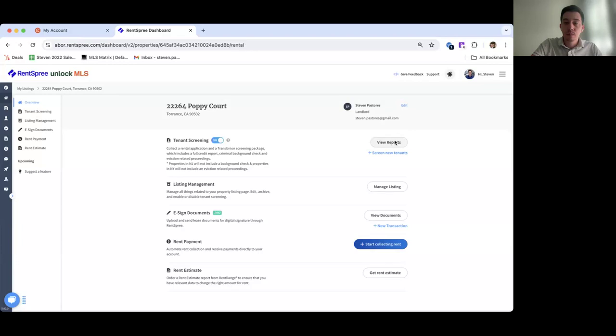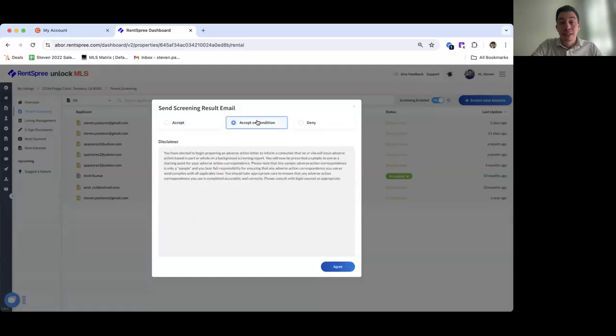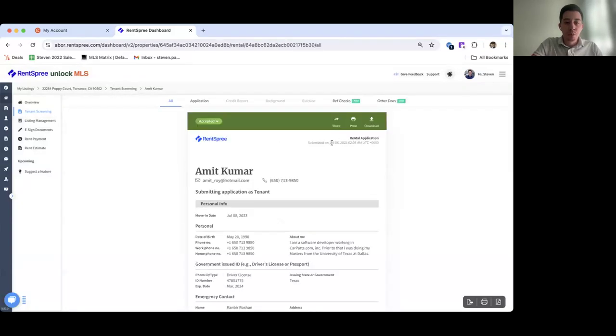By clicking 'View Reports,' you'll see the email addresses of renters who have applied, their application status, monthly income, report status, and whether they've submitted an application. RentSpree gives you the option to accept or deny each renter. You can manage the status directly — changing it to accepted, acceptance conditional, or denied. If you click on an individual applicant, it pulls up their complete profile including the credit report, background check, and eviction report, which are valid for 30 days. You can share, print, and download each individual report.